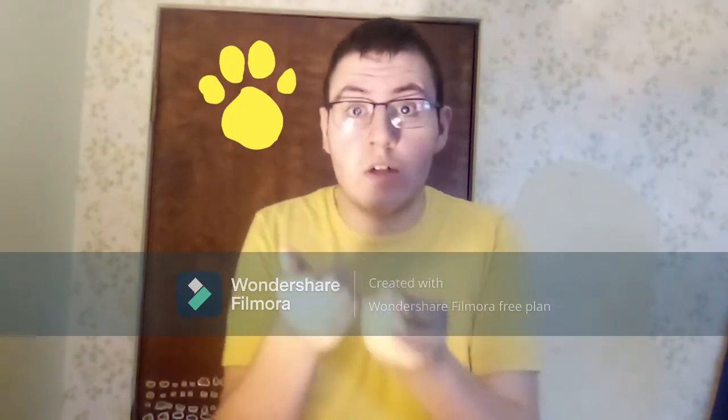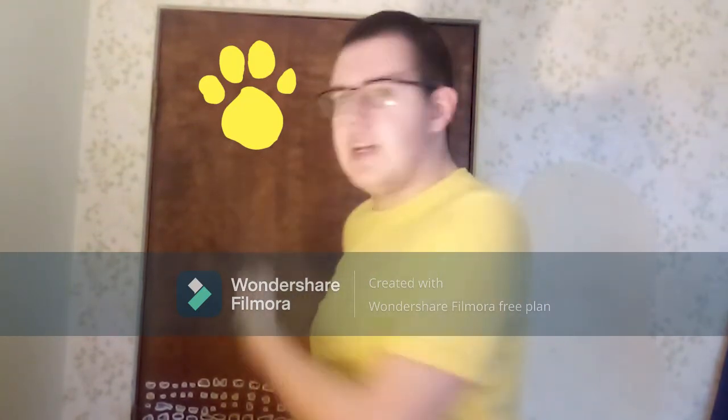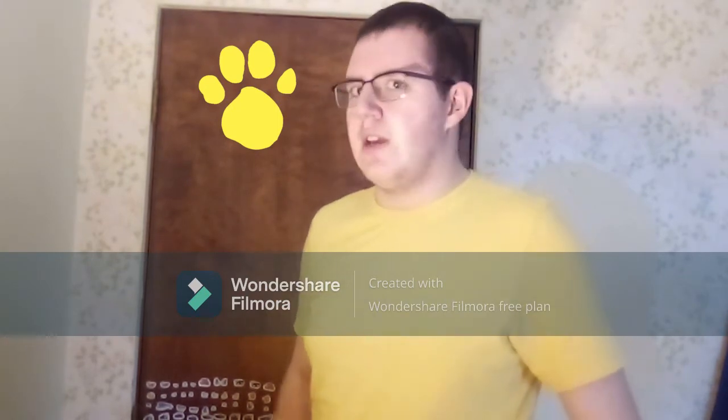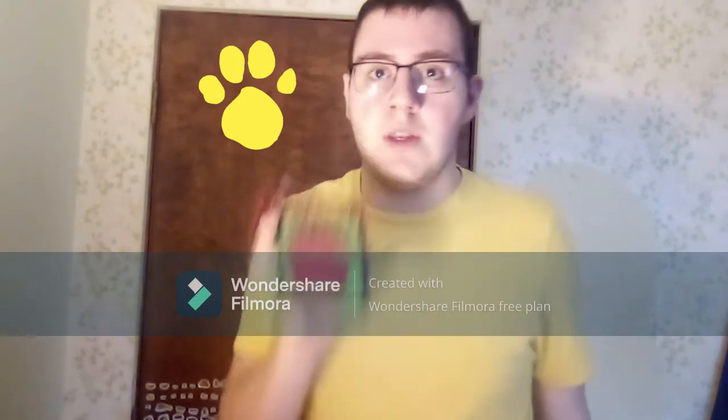Where? Oh, right there! Oh, right here. It's a yellow paw print this time. Okay, well, you know what we need — our handy dandy... Notebook!